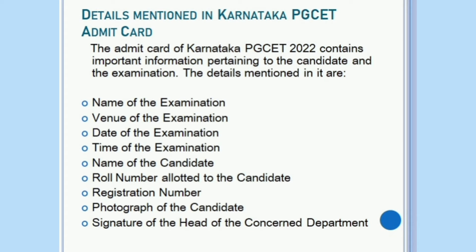The Admit Card of Karnataka PG-SET contains important information pertaining to the candidate and the examination. The details mentioned in it are: name of the examination, venue of the examination, date of the examination, time of the examination, name of the candidate, roll number allotted to the candidate, registration number, photograph of the candidate, and signature of the head of the concerned department.